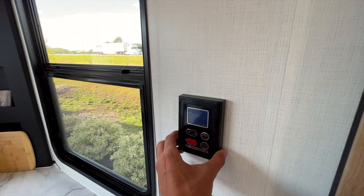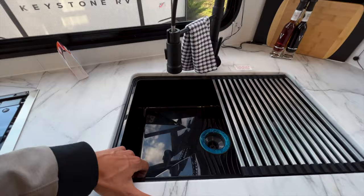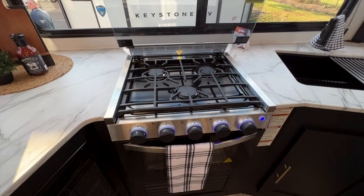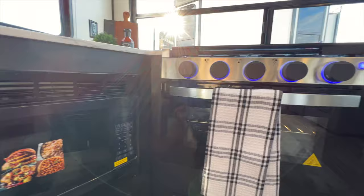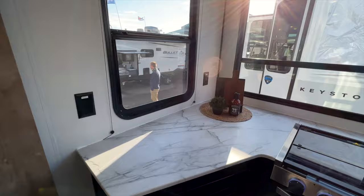You have controls for the tankless water heater right here, a nice-looking shelf all the way through the kitchen for decor or kitchen necessities, a black plastic sink with a drying rack, and a black faucet. Next to it is a three-burner Greystone stove and oven — standard RV size, which is appropriate for this entry-level travel trailer. There's also an RV-size microwave and plentiful countertop space along this side, with outlets throughout and loads of natural light coming into the space.